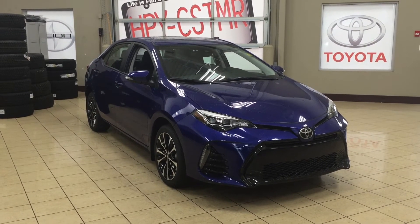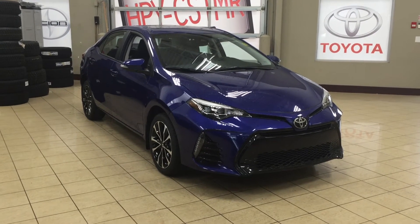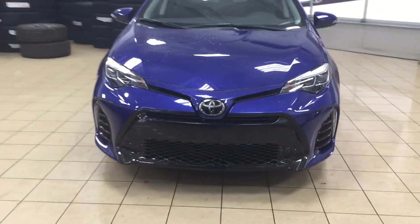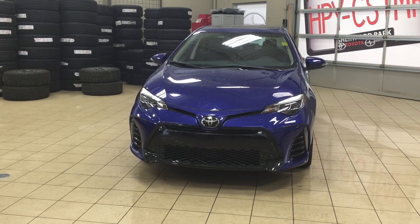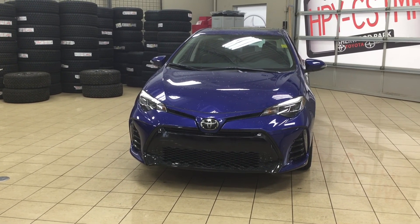Thank you so much for watching this video today. If you have any questions, please visit us at 31 Automall Road in Sherwood Park, Alberta, Canada. The phone number is 780-410-2455 or visit our website at sptoyota.com. If you have any comments or additional questions please leave them in the comment section below. Make sure you have a great day and I hope to see you next time.